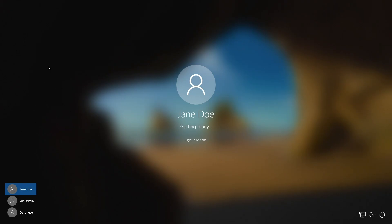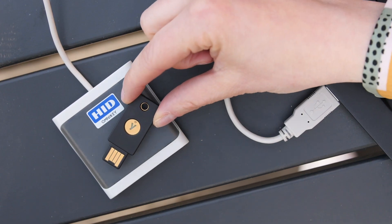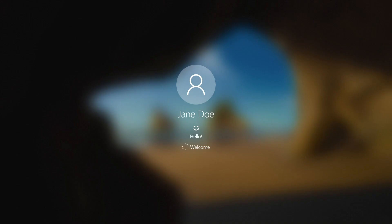All the user has to do is get to their login screen, type in their PIN, tap their YubiKey on the NFC reader, and the user is in.